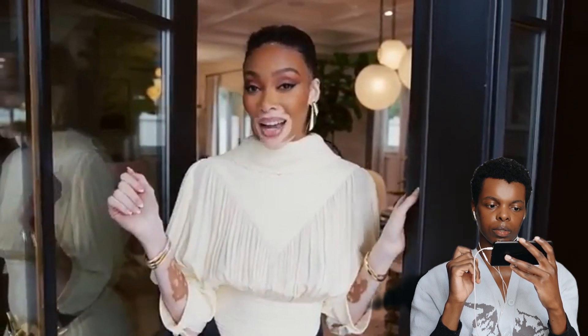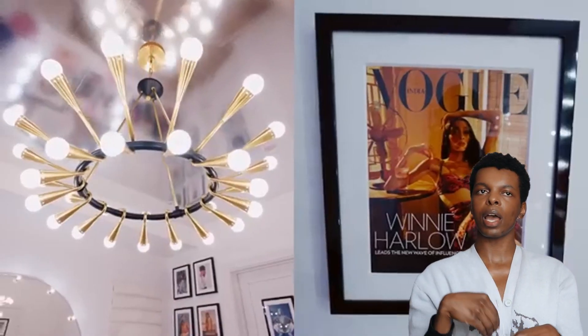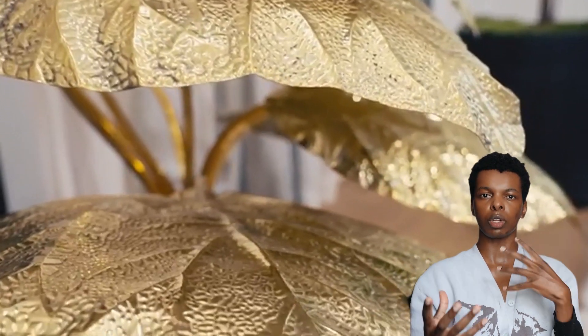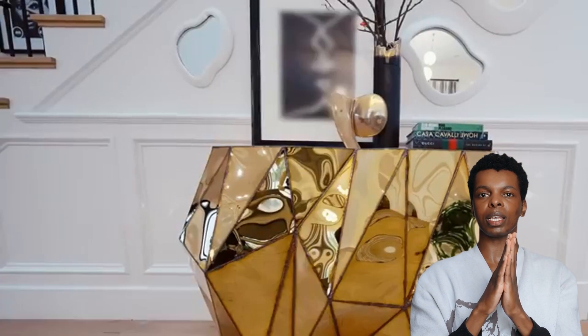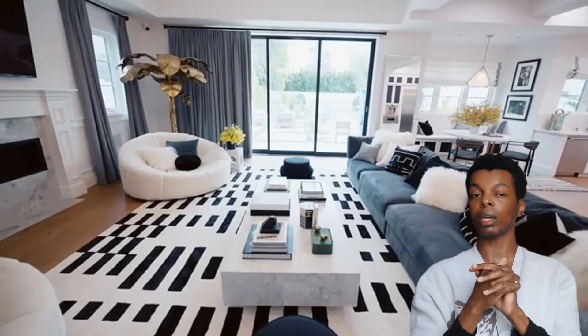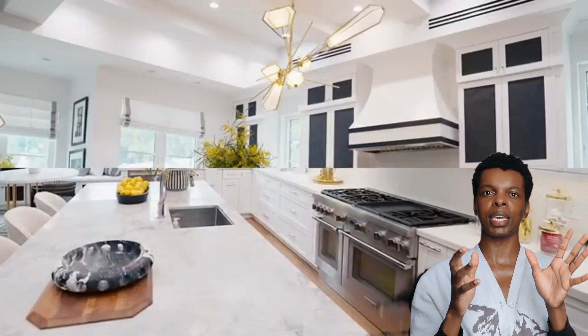That's it for the Architectural Digest tour — Winnie says it's been a dream and she's going to go crack open a bottle of wine. Overall, her home is absolutely beautiful: very much black and white with different gray tones, pops of gold in fixtures and golden trees, and mirrored cabinet accents. It's definitely a theme I could see myself having, though I'd personally incorporate more brown and natural elements.